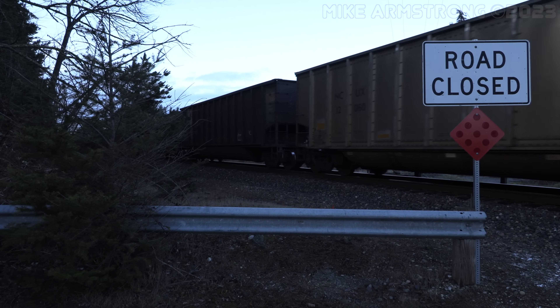The coal train came to a stop just a short ways to the north at a location known on the railroad as Swift. It would wait its turn to cross into Canada and deliver its cargo to Roberts Bank.